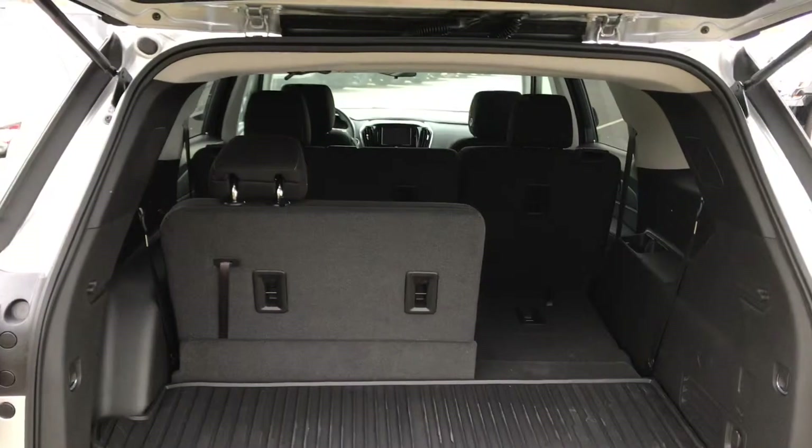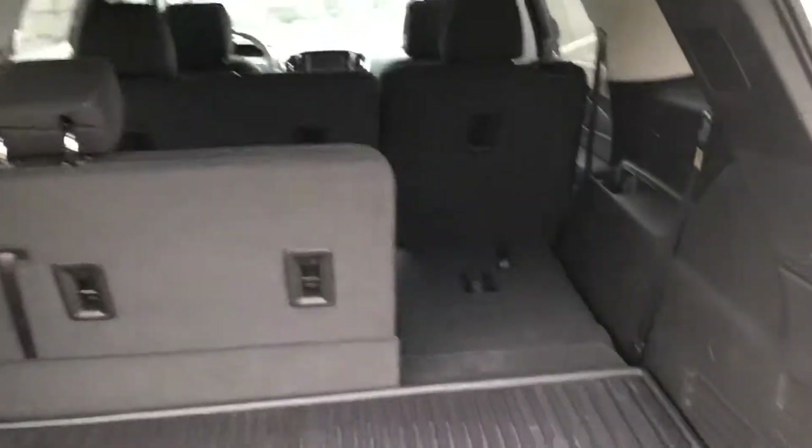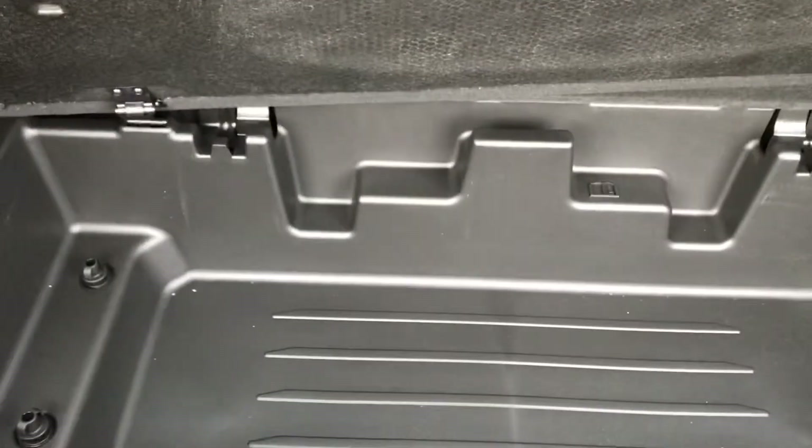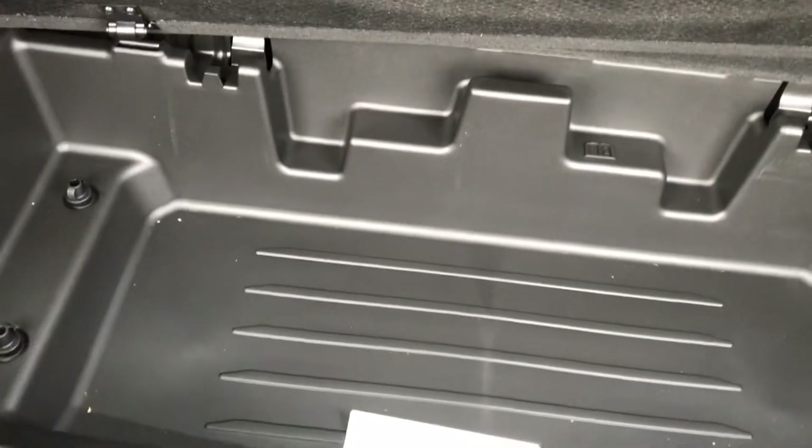You even have a lot of room behind the third row when it's up, and you can fold the seats down. You can see one side is folded — you can fold one side or both sides for extra storage. A ton of room underneath the floor as well for extra storage there.